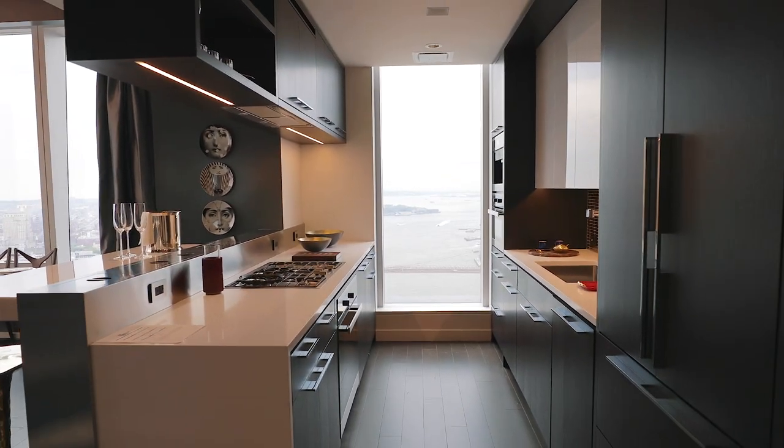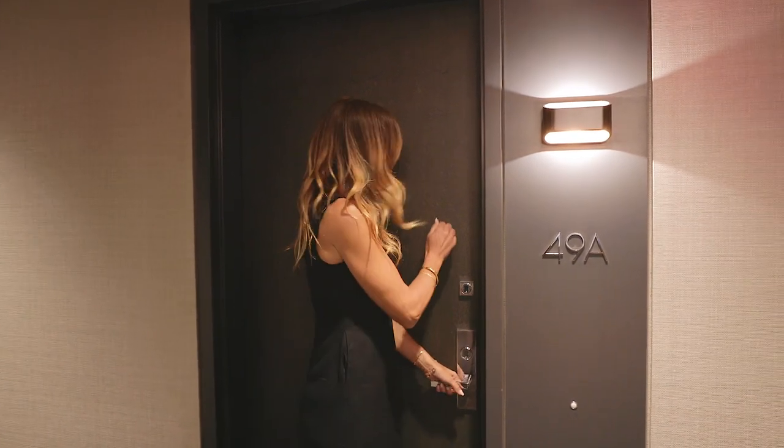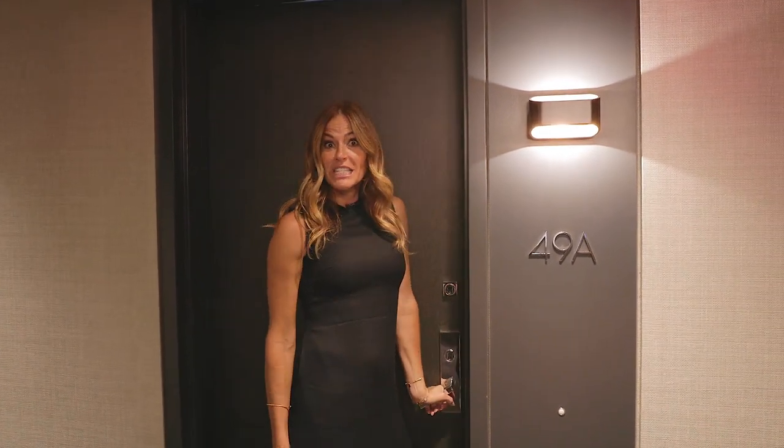Another thing that I love are the common areas. I mean, look at how cool that is — it's like a luxury hotel. Let's go see if someone's inside.